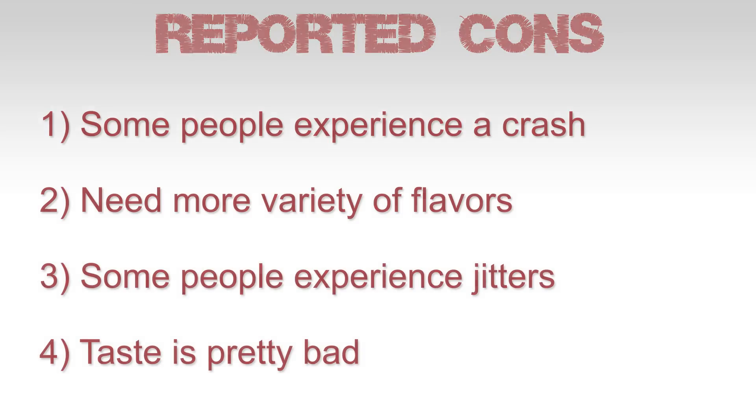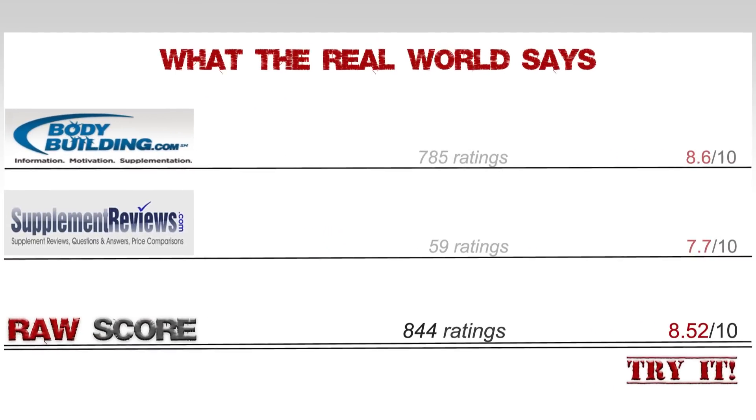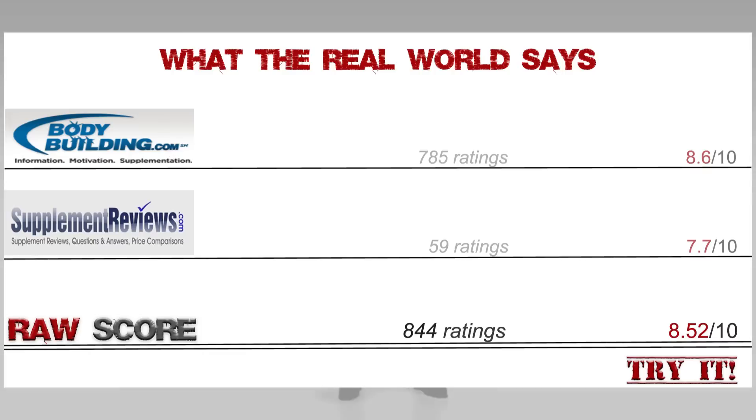So far so good. As for the ratings, Bodybuilding.com provides 785 ratings averaging out at 8.6. SupplementReviews.com has 59 ratings averaging 7.7. This gives us a total of 844 ratings, scoring 8.52 out of 10.